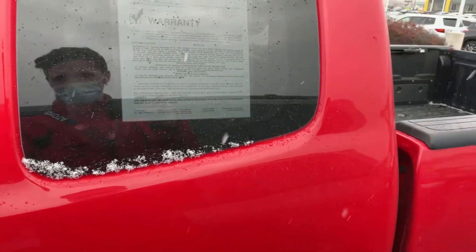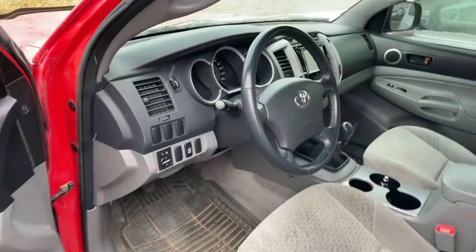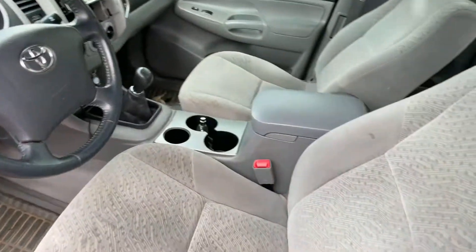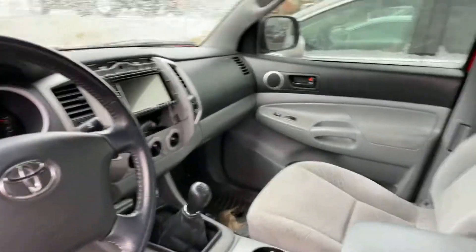Let's show you the interior real quick. Interior is in fabulous condition.